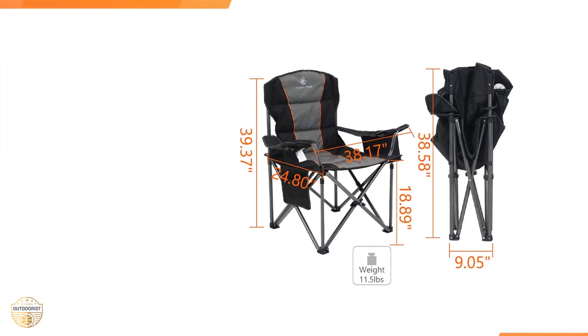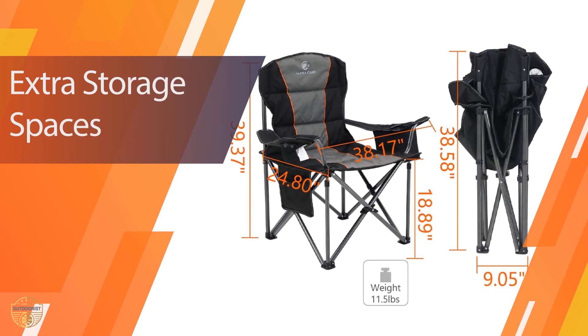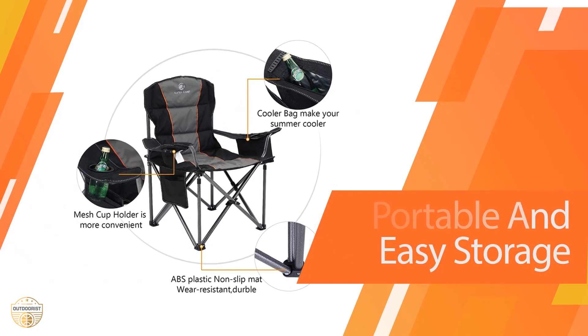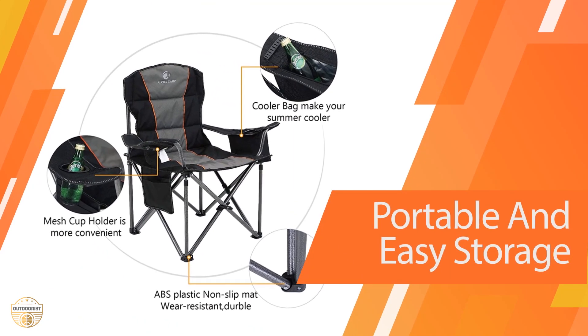The folding camping chair has a weight capacity of 450 pounds, which makes it very easy to move around. It is a perfect choice for camping or hiking in the outdoors, and very useful when you are traveling by road.